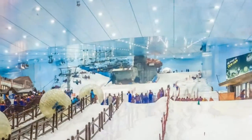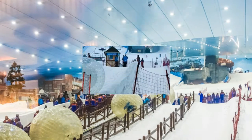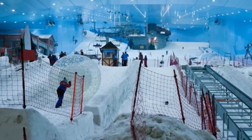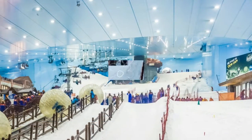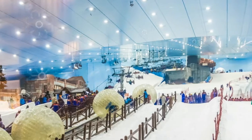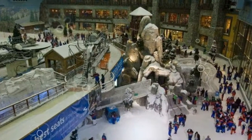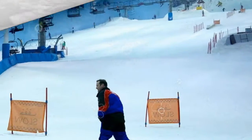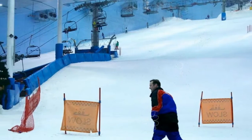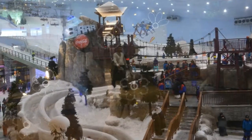Ski Dubai is claimed to be one of the largest ski resorts in the world, with an indoor ski area of 22,500 square meters. This project became part of the Mall of the Emirates, the largest shopping mall outside North America and the third largest mall in the world. 3,500 barrels of oil are consumed daily by an electric generator to stabilize the temperature of minus 1 to minus 2 degrees Celsius.